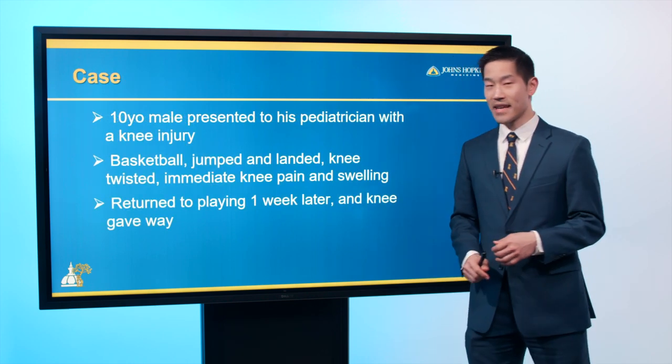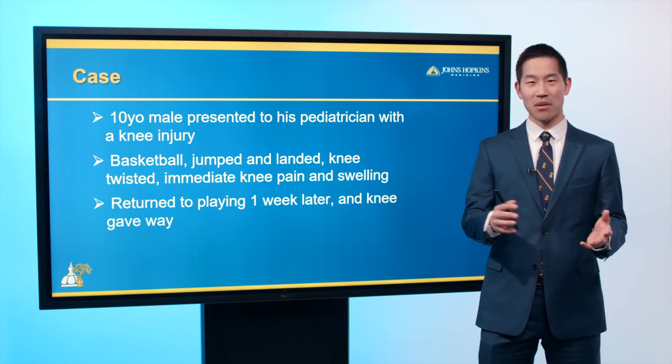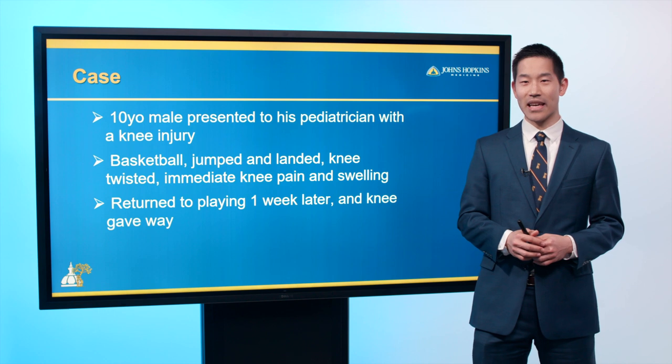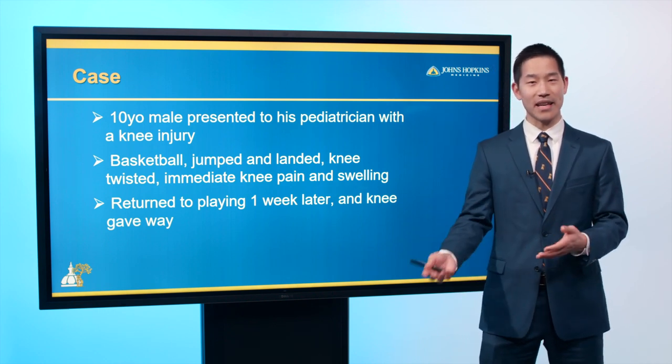Today's case is a 10-year-old male who sustained an injury during basketball. He jumped, he landed, his knee twisted, and he had some pain and swelling. He gave it about a week, then returned to basketball and noted his knee felt unstable and gave way again.